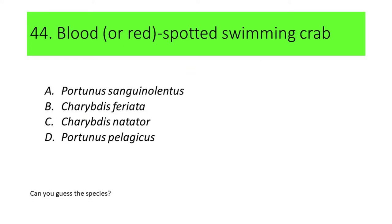Number 44. This species is commonly called blood or red-spotted swimming crab. A. Portunus sanguinolentus. B. Charybdis feriata. C. Charybdis natator. D. Portunus pelagicus.